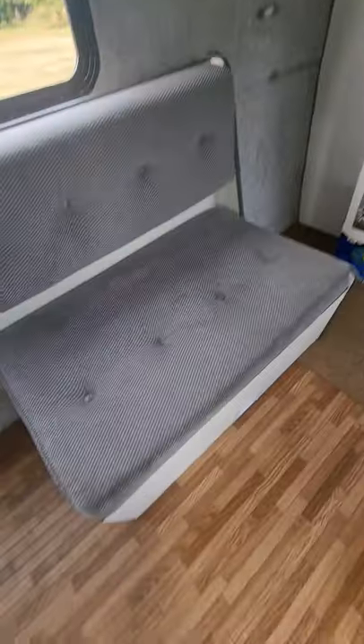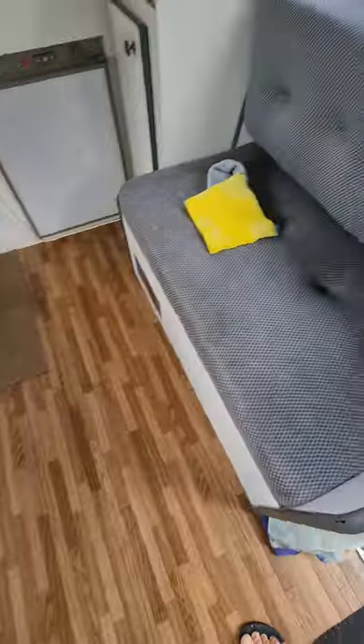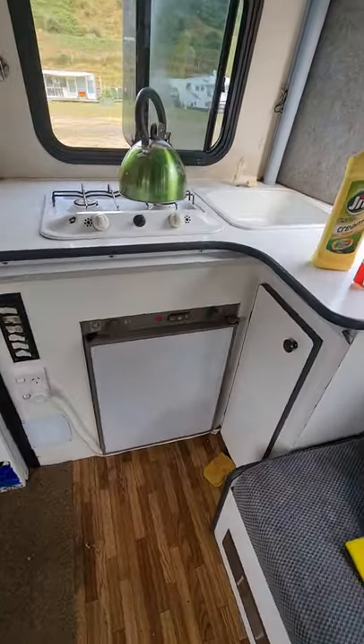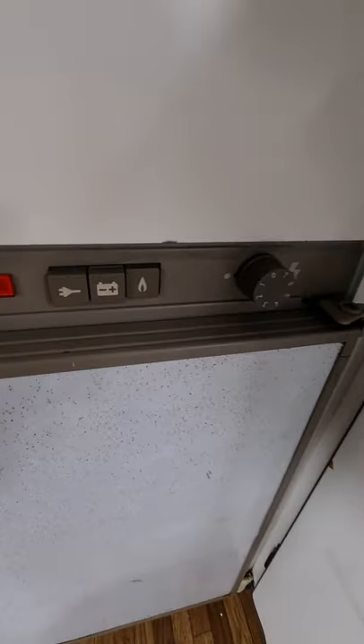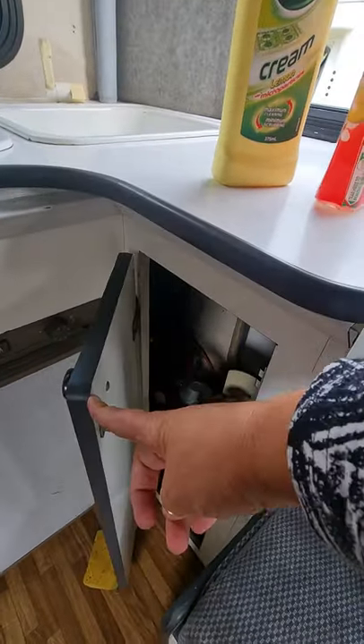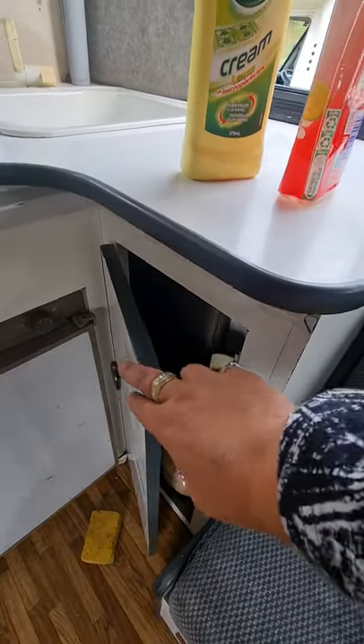You've got storage underneath here, and more storage underneath here. This is the kitchen. You've got a three-way fridge — so you've got gas, battery, and power. And here is your gas bottle, which is 4.5.